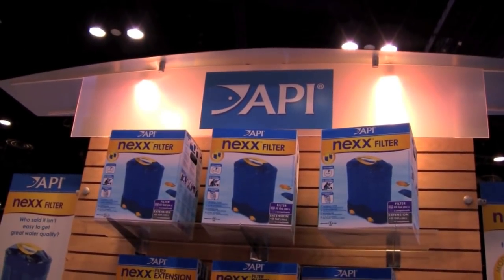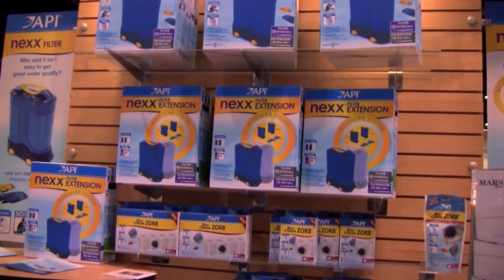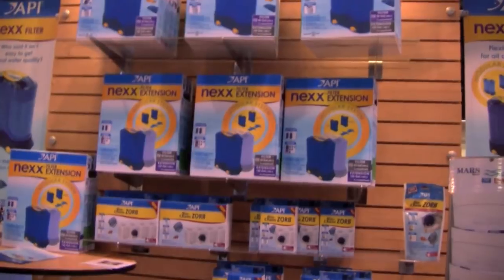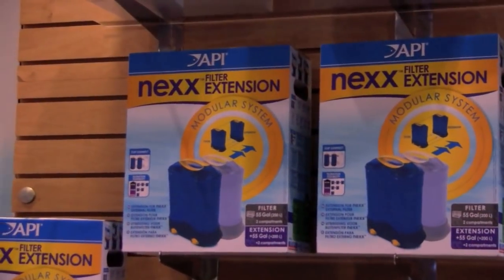It is not often that you run across something unique, especially with filtration. Aquarium Pharmaceuticals Incorporated is launching their Next filter, which can be expanded to accommodate larger aquariums.